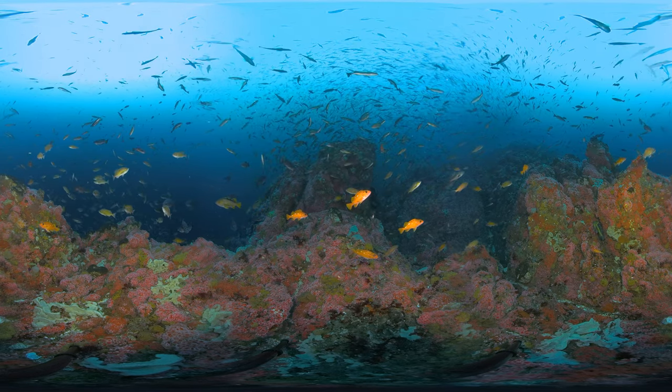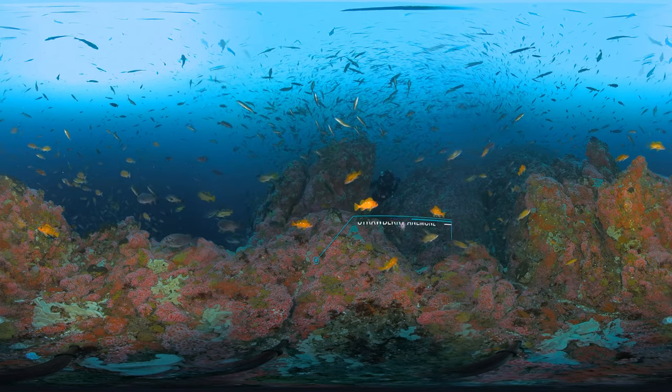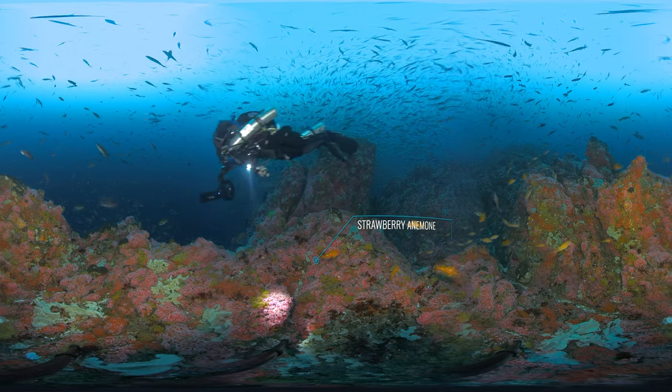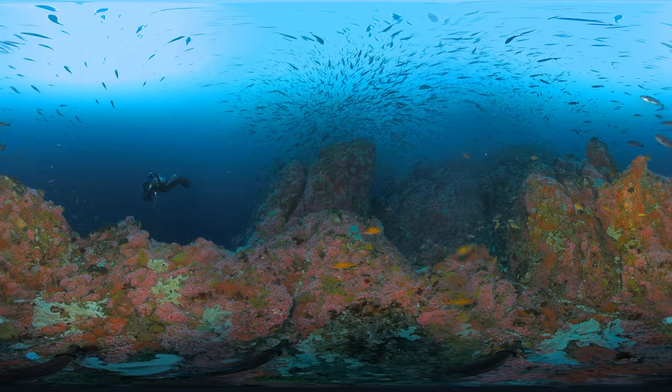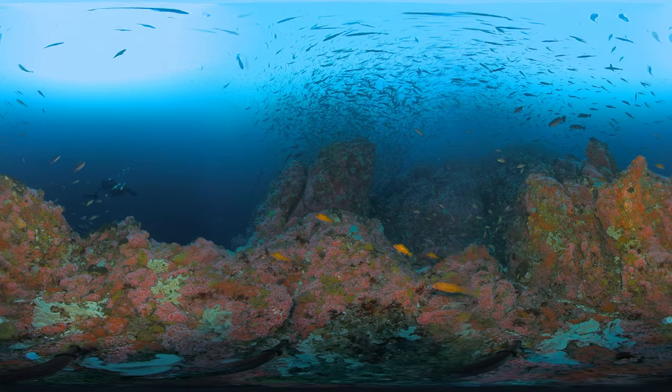The abundant pink anemone-looking creatures are called strawberry anemones. Interestingly, they are actually more closely related to corals than anemones. They use their tentacles to catch prey and even reproduce by cloning themselves.